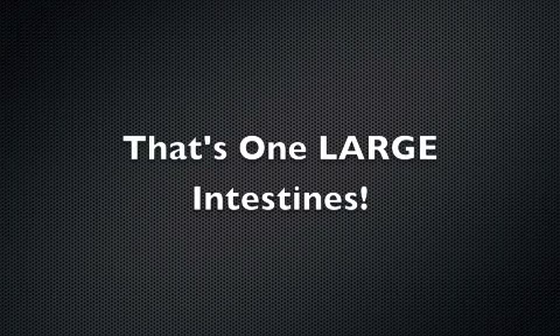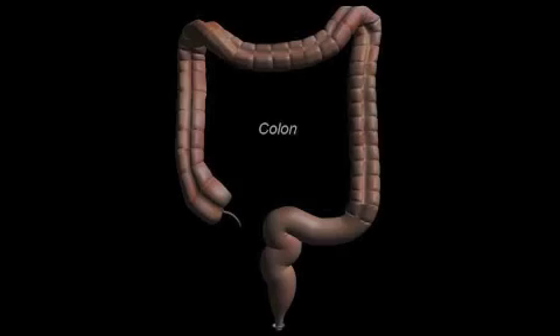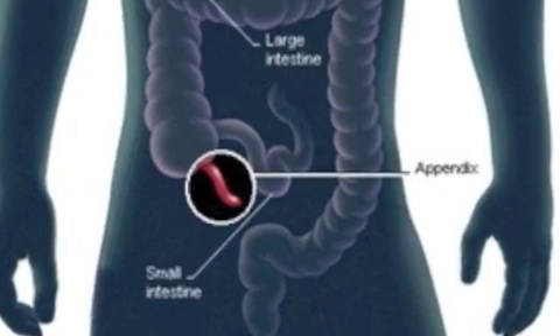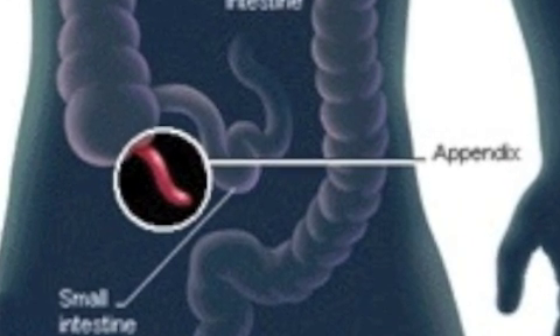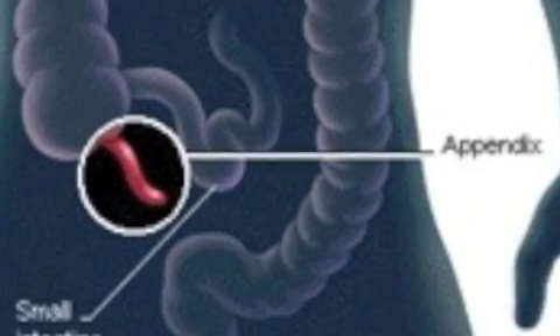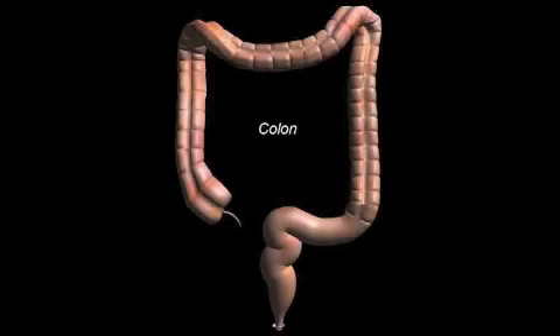At three or four inches around, the large intestine is fatter than the small intestine and it's almost the last stop on the digestive tract. Like the small intestine, it's packed into the body and would measure five feet long if you spread it out. The large intestine has a tiny tube with a closed end coming off of it called the appendix. It's part of the digestive tract, but it doesn't seem to do anything, though it can cause big problems because it sometimes gets infected and needs to be removed. After most of the nutrients are removed from the food mixture, there is waste left over — stuff your body can't use — and this stuff needs to be passed out of your body.